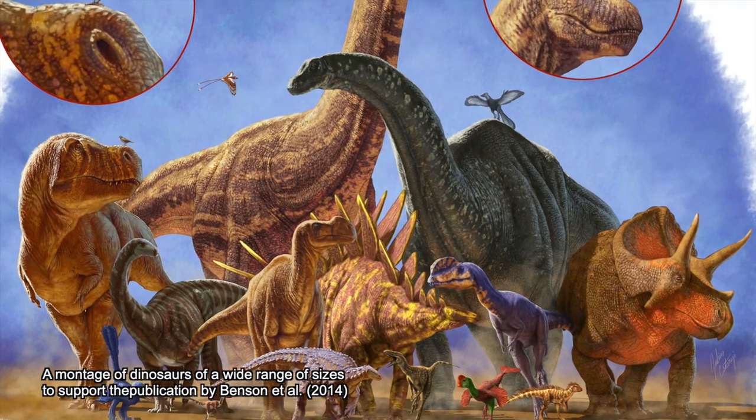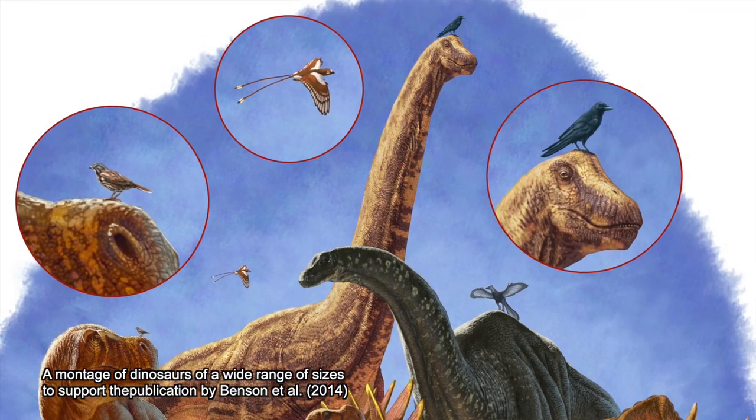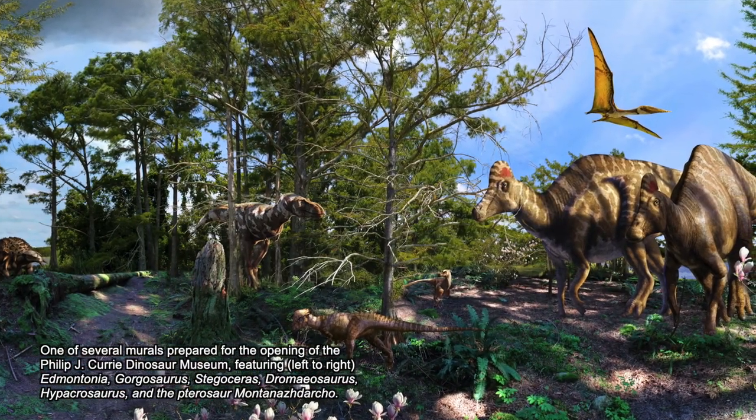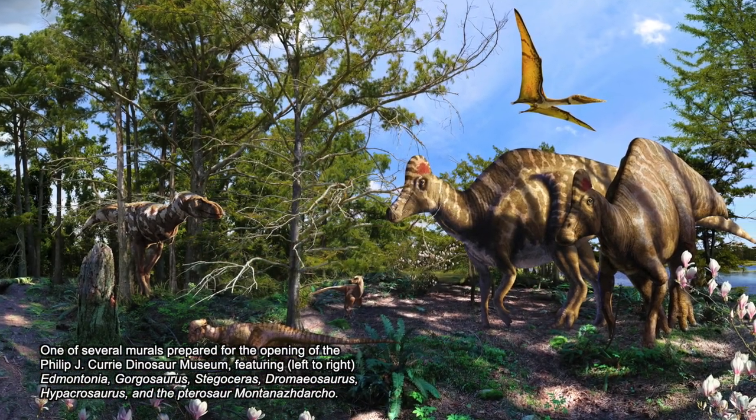They say that a picture is worth a thousand words, and that is really very much at the heart of what I do. I try to take the many thousands of words of scientists, paleontologists, and ecologists, and to condense, distill, and synthesize it into a visual reconstruction of the study — to show people what it was like in the world many millions, even billions, of years ago. And it's very rewarding to go to a museum after an exhibit opens and see the work I've been doing in my studio come to life on the walls.